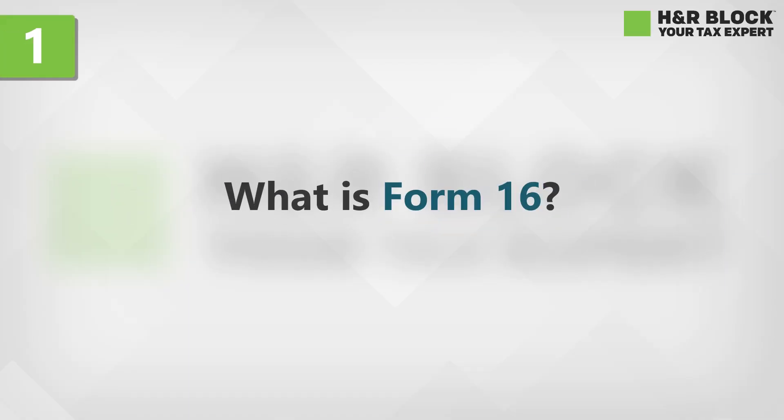What is Form 16? Form 16 is a salary certificate which contains details of the TDS deducted and the salary paid to you by your employer.